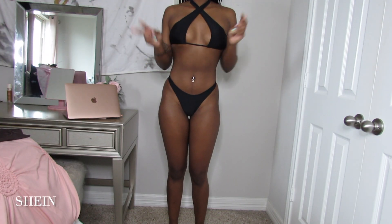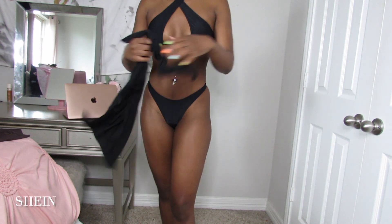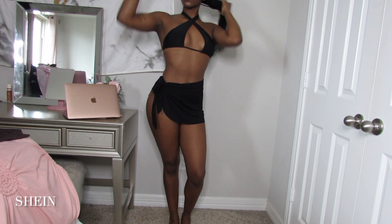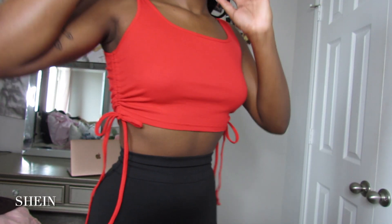The next swimsuit is also black but a different style — and it's okay to have multiple black things in different styles. This is a three-piece bathing suit: a thong bottom, a sarong which gives you a little more comfort and coverage while still having the thong bikini experience, and the top has a cross detail that goes around the neck. So cute, so girly, and so fun.